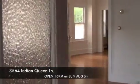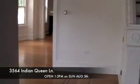Welcome to this three-story Victorian twin in the heart of East Falls with 2,200 square feet, four bedrooms, and two and a half baths.